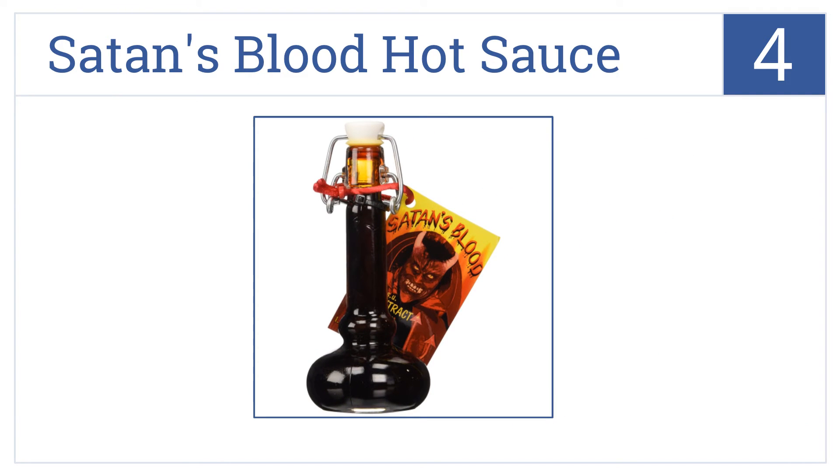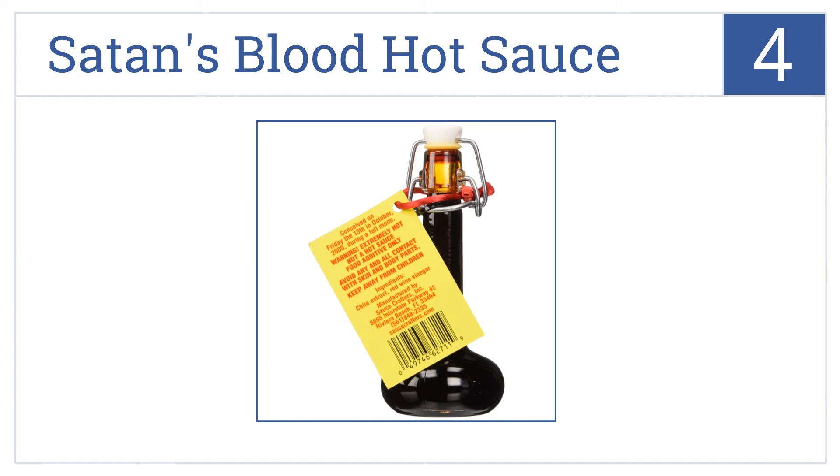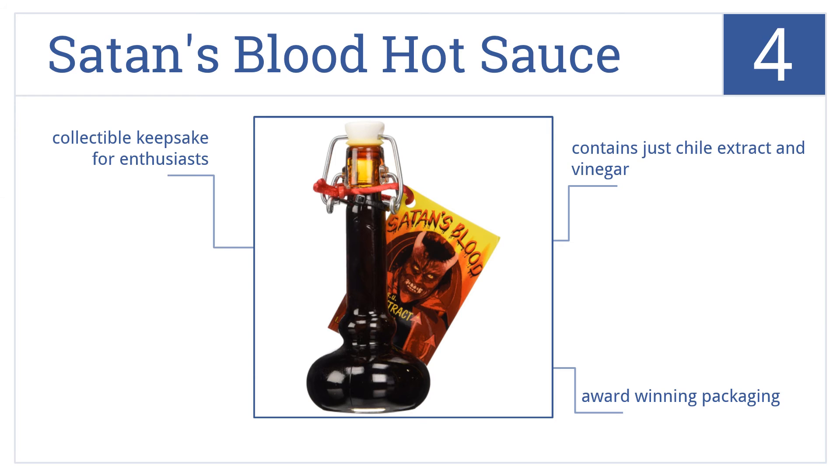At number 4, Satan's Blood Hot Sauce may be better kept as a collectible than actually ingested. It's rated at an astounding 800,000 Scoville units and is made from just two simple ingredients: chili extract and vinegar. It comes in award-winning packaging, making it a collectible keepsake for enthusiasts.